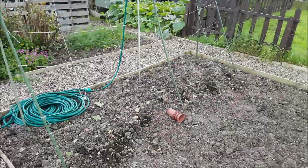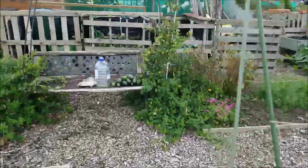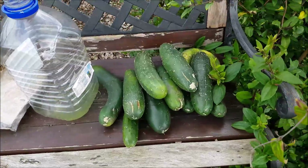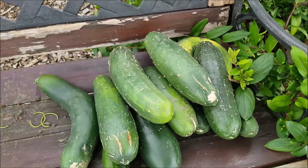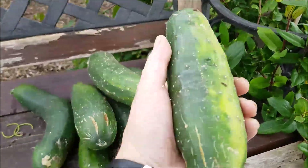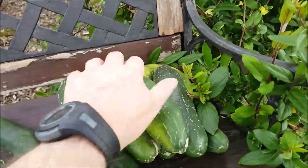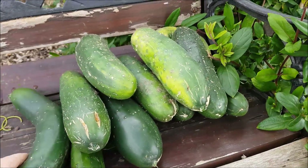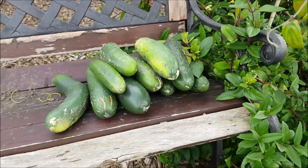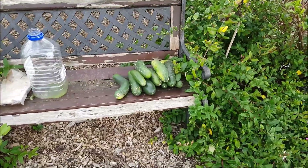I've taken the cucumbers out, as you can see, and this is what we got — look at that lot! Gorgeous, aren't they? Not bad at all. The kids will eat them — they'll love them. A few little ones as well. I gave some to my next door neighbour and he absolutely loved them, so he can have a few more as well.